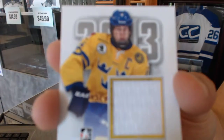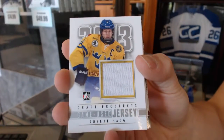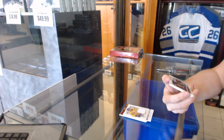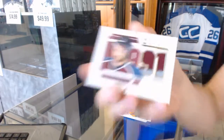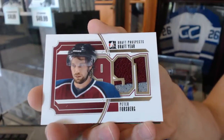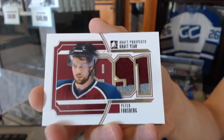Game used jersey, silver — Robert Haag. We've got a two-color draft year jersey, gold out of 10, Peter Forsberg. Draft year jersey, gold, Peter Forsberg.